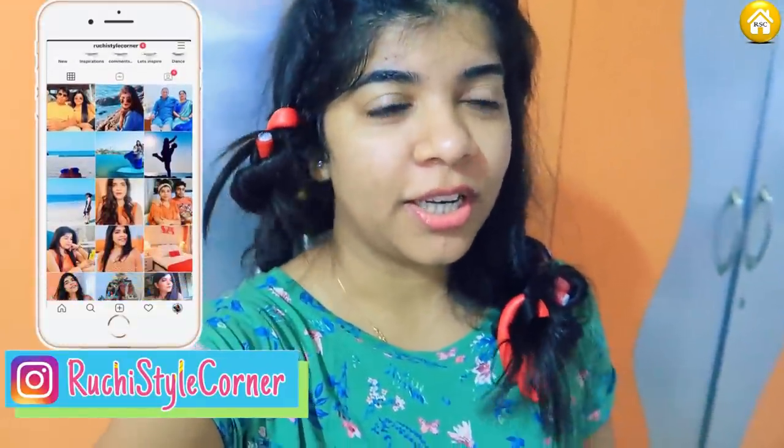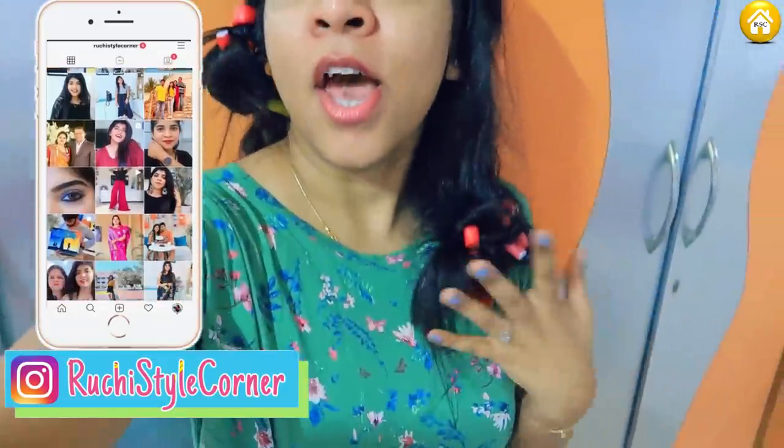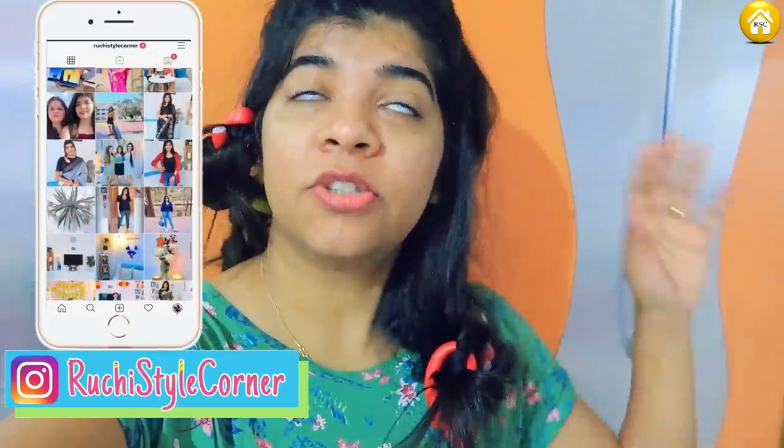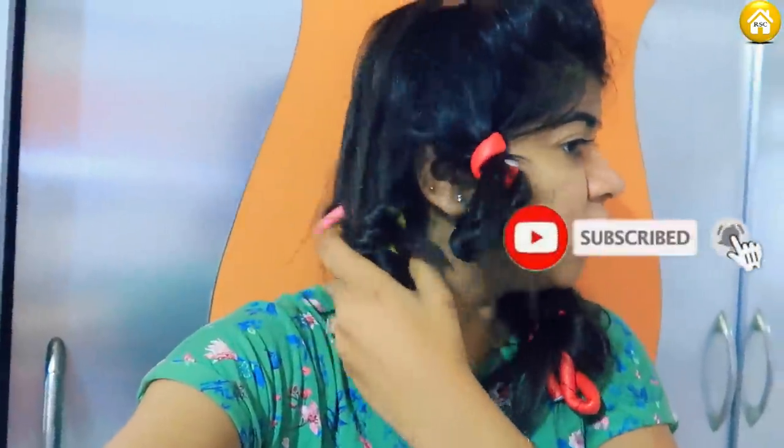Hi guys, good morning! Today is the next day. If you haven't seen the vlog, I showed you how I put it — I was sleeping on this one. I was a little tired because I was sleeping on this one, and I was a little scared. Now I will open it and see how the curls are. My hair is a bit straight so I don't know if it will hold or not, but I will tell you the result.